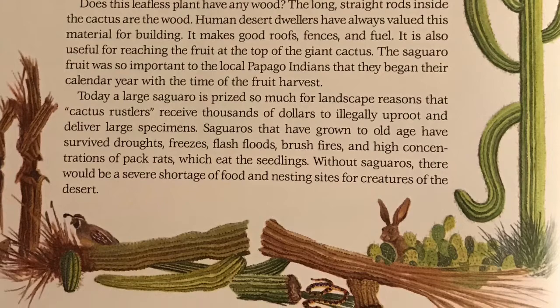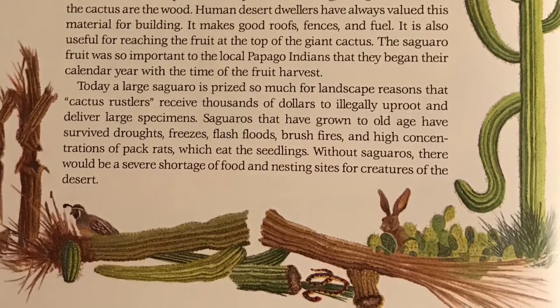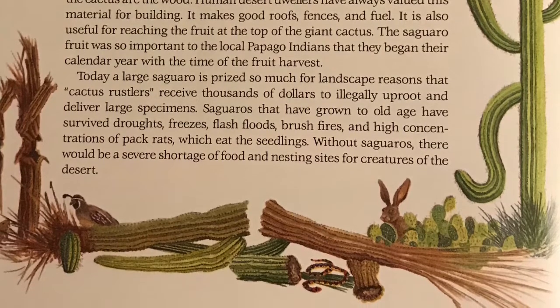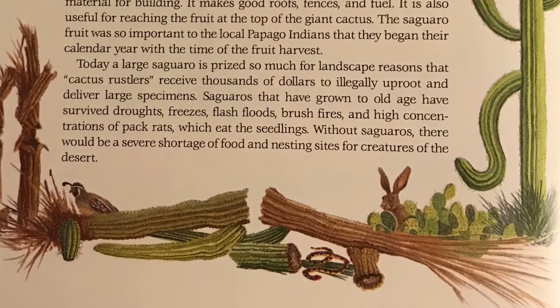brush fires, and high concentrations of pack rats, which eat the seedlings. Without saguaro, there would be a severe food shortage and loss of nesting sites for creatures of the desert.